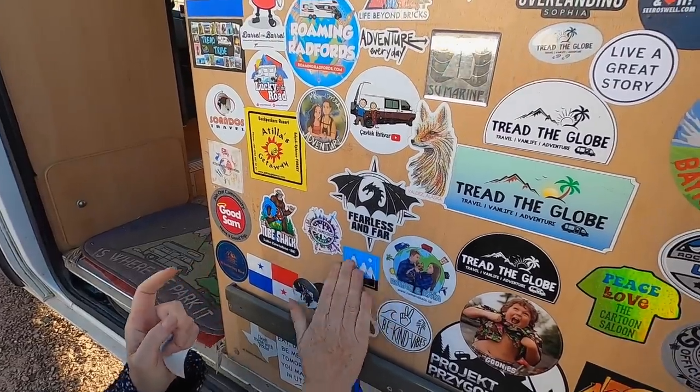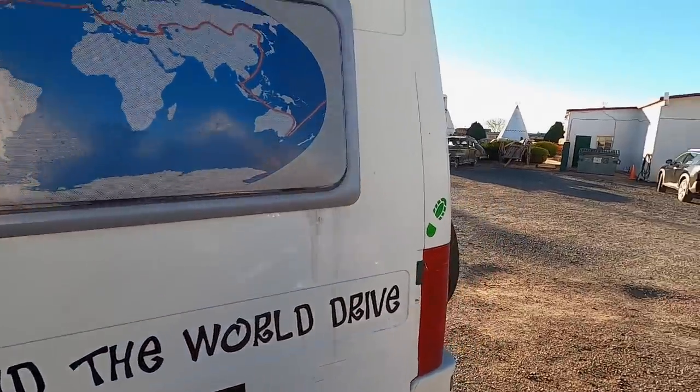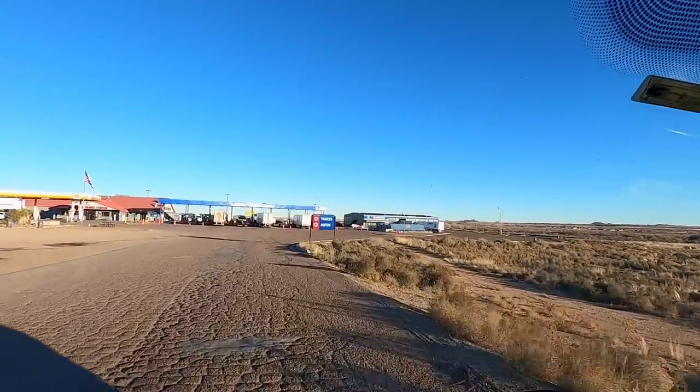We should probably go and find somewhere to sleep because the sun is nearly down. There you go — a travel centre truck stop.